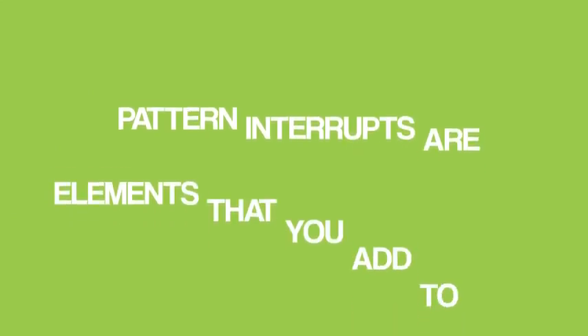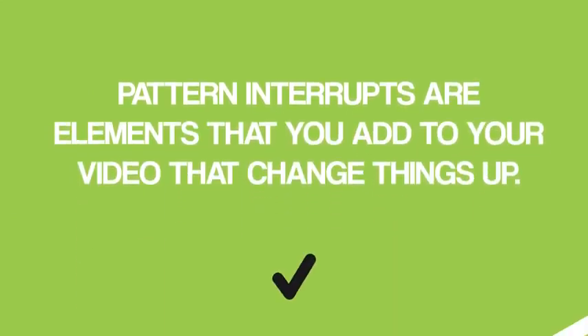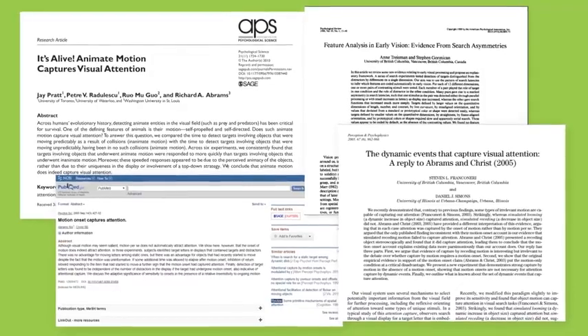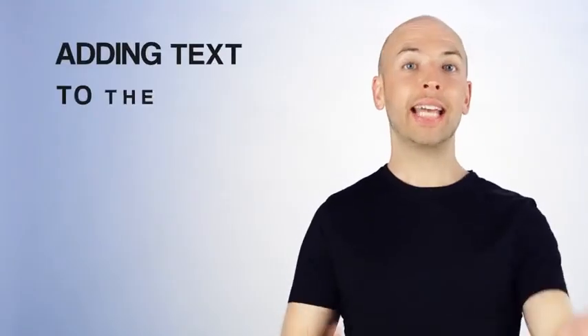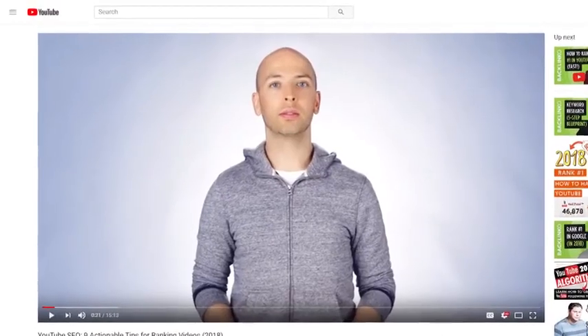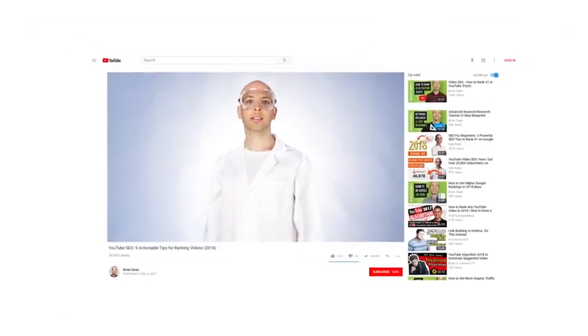The question is, how can you improve your audience retention? Pattern interrupts. Pattern interrupts are elements you add to your video that change things up. According to research studies, when someone sees a pattern interrupt, it resets their attention, which makes them more likely to keep watching. This can be something simple, like changing the camera angle or adding text to the screen. Or it can be more drastic, like changing what you're wearing. For example, in a video about YouTube SEO where I mentioned doing video experiments, I decided to wear a lab coat and goggles. Corny? Yes. Effective? Definitely.